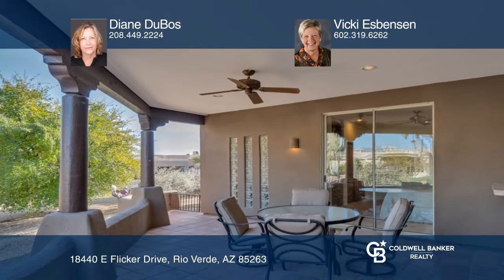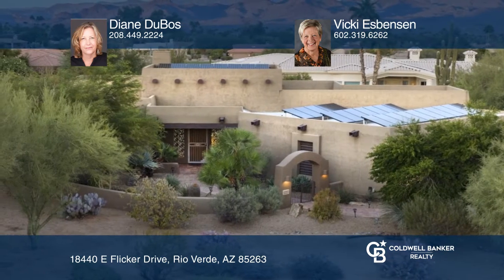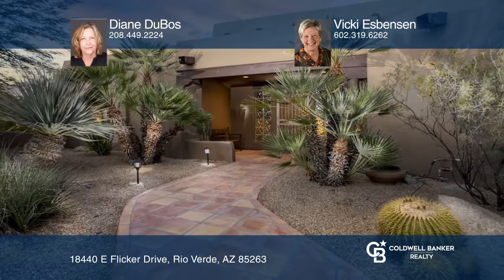The oversized garage has built-in storage, prepaid solar and more. Experience everything this home has to offer by calling Diane DuBose and Vicki Espenson.